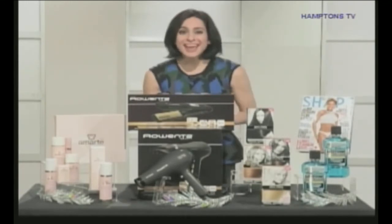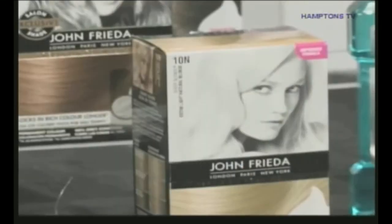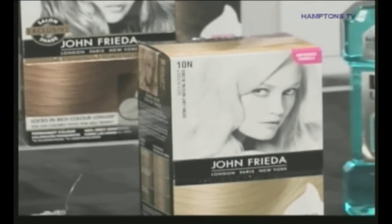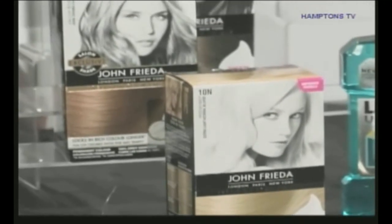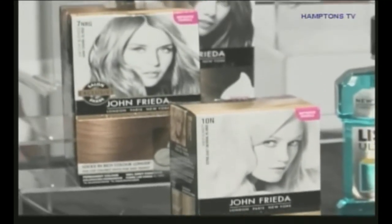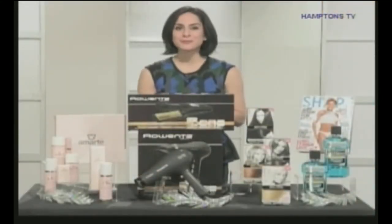A lot of us have gray hair. Some of us like to change the color of our hair, but that can be expensive. If you do it at home with the John Frieda Precision Foam Color, it's very affordable and very effective. Because this is a foam formula, it's very vibrant, it doesn't drip, and it's not messy. You can find tons of different shade options. Go to JohnFrieda.com for more information.